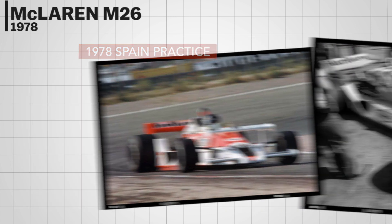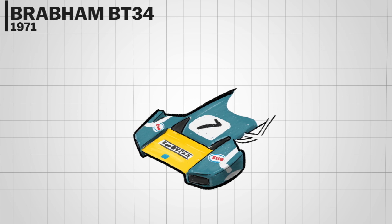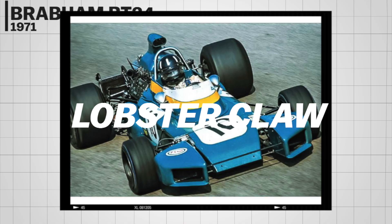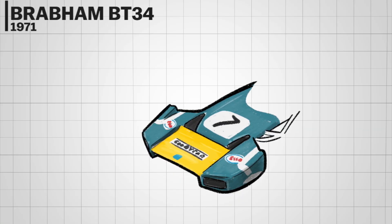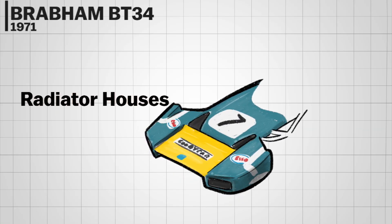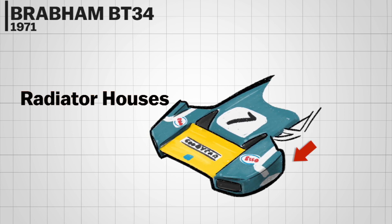The Brabham BT34, nicknamed the 'lobster claw,' featured a split front spoiler. The two boxes at the edges of the midsection of the front wing actually housed radiators. It was an innovative design, but the car was ultimately uncompetitive.